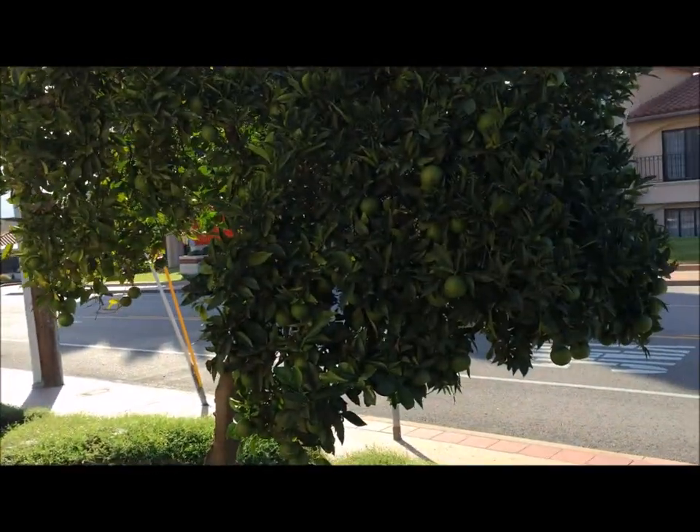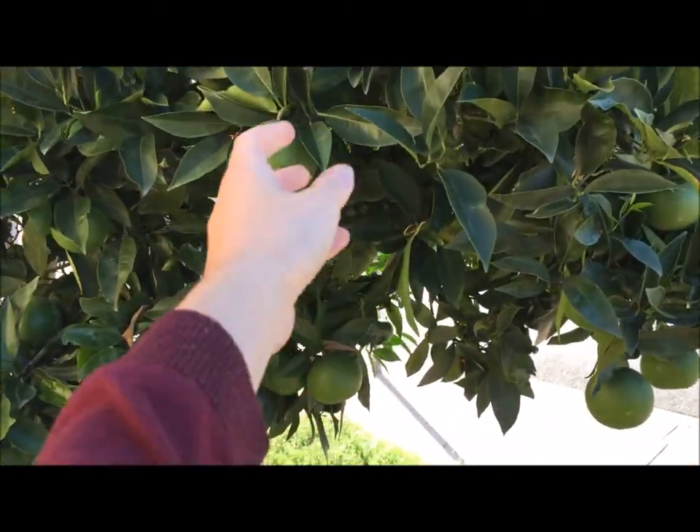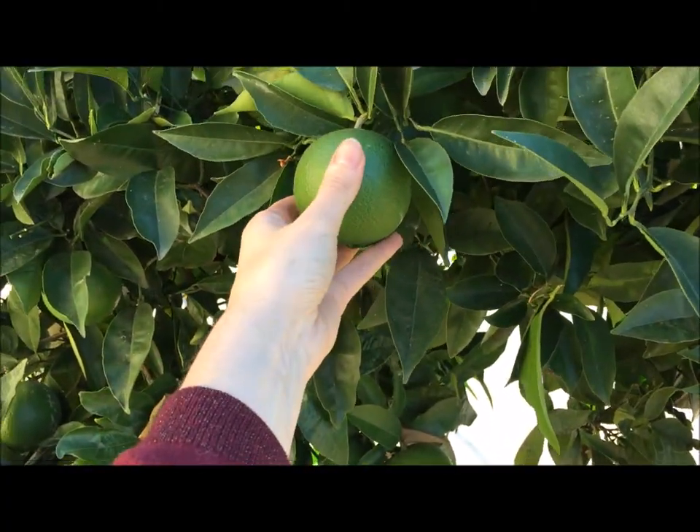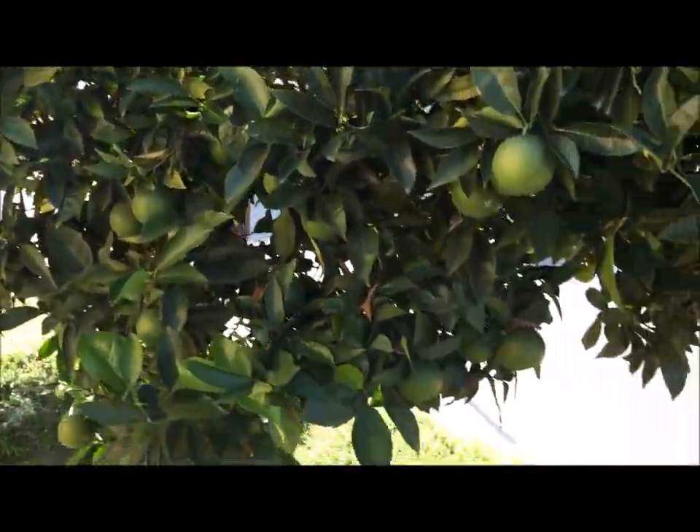My room is right there and there's an orange tree right outside. They're not ripe and ready, but look at that — that's an orange! Oh my gosh, it's amazing. That's an orange tree.